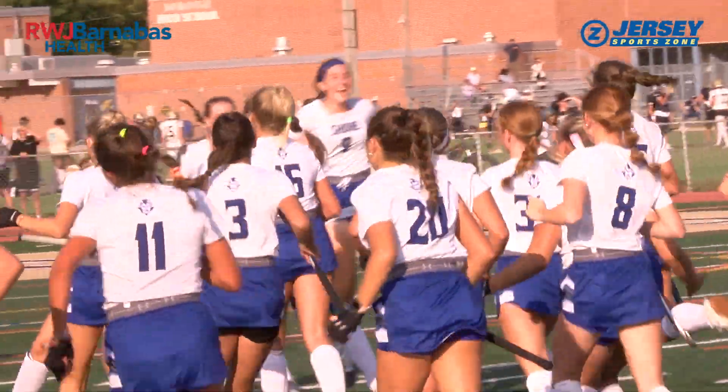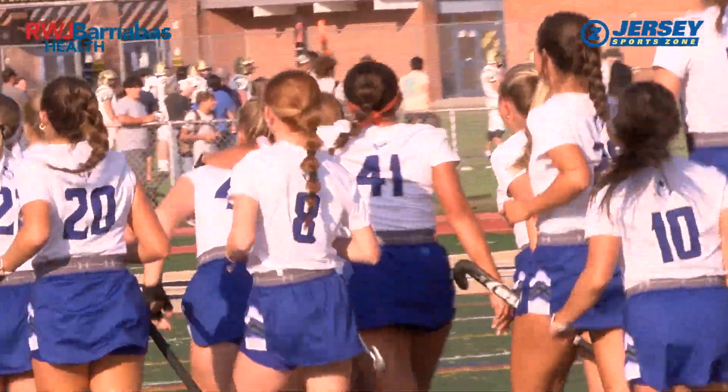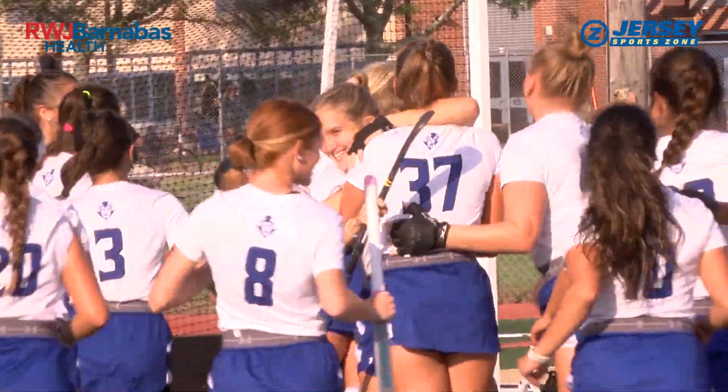In Point Pleasant, I'm Rich Crampanis for JerseySportsZone.com.